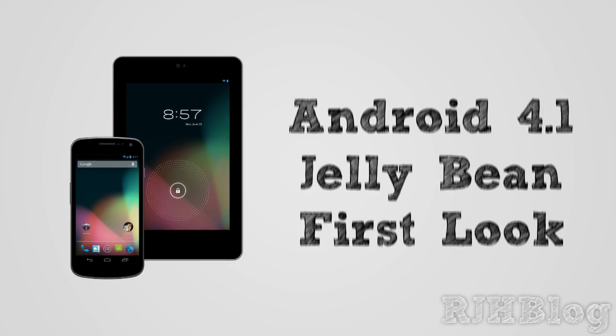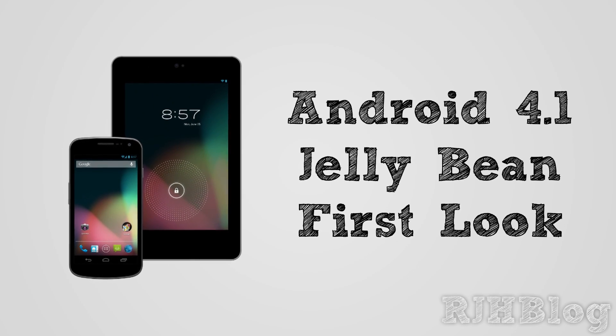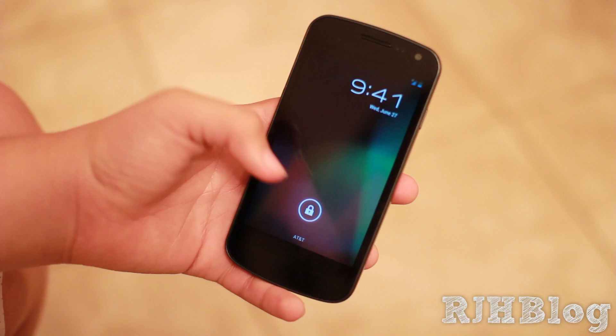Hey guys, what's up? Today I have a video overview of the Android 4.1 Jellybean that just came out. This is the first look, so let's get started.